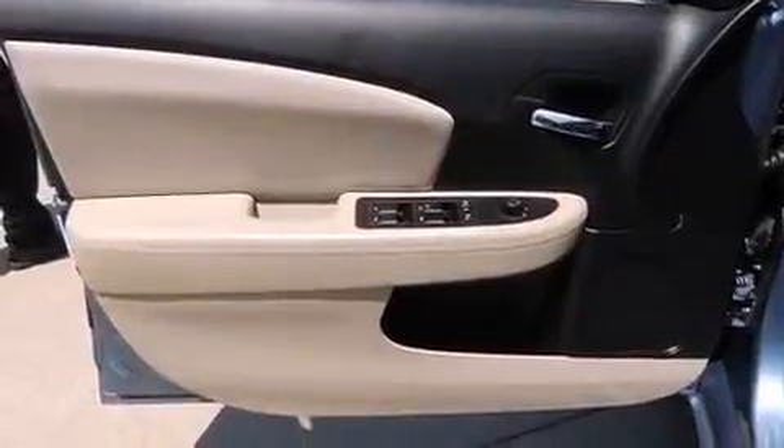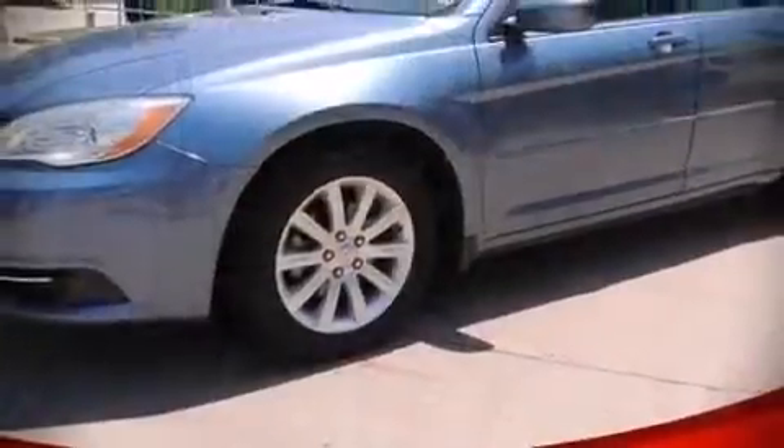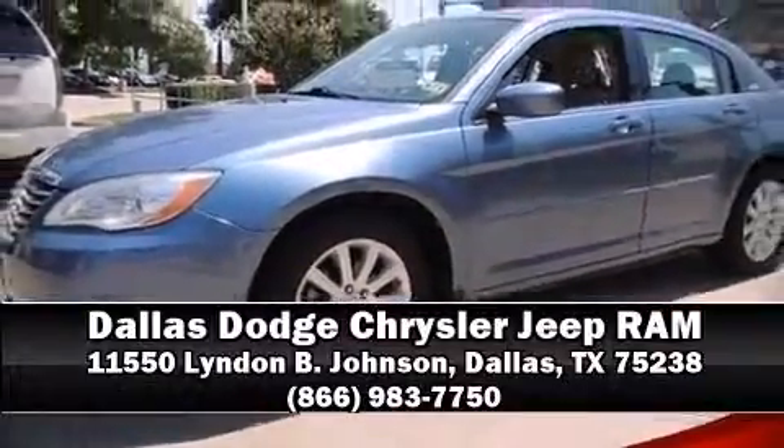A Carfax history report provides you peace of mind by detailing information related to past owners and service records. Our team is professional and we offer a no-pressure environment. Call now to schedule a test drive.